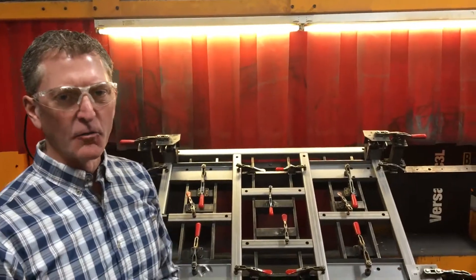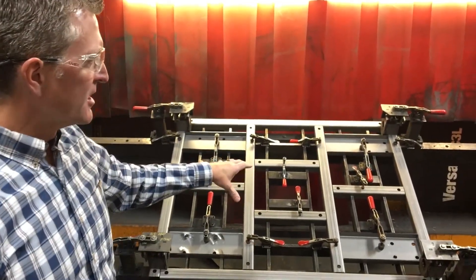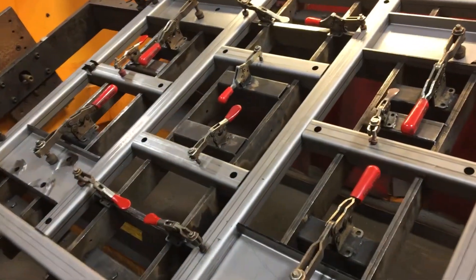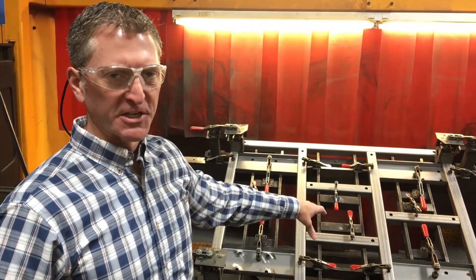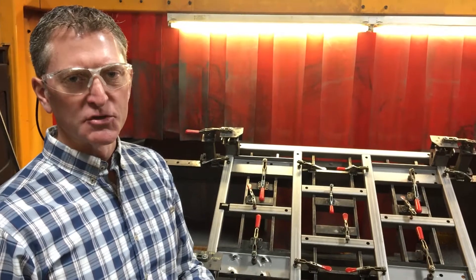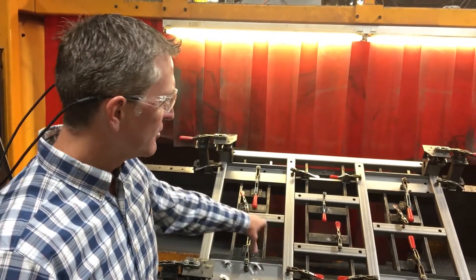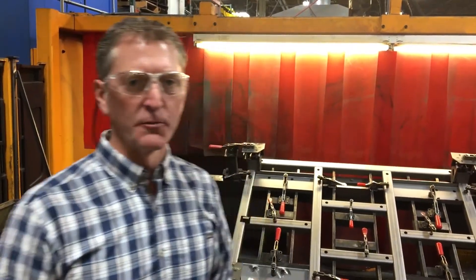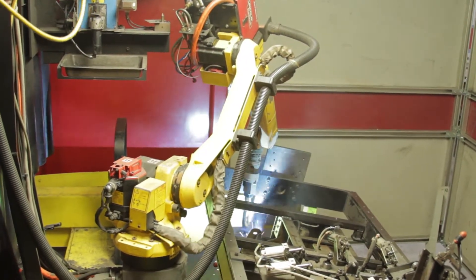Here we are at another welding cell that we have here at Dalson Industries. This particular cell is also capable of loading on one side and welding on the other side concurrently. We have an 18-part weldment in this particular fixture and we're using an intermediate range fixture for this. We're deploying accurate fixturing with manual clamps, but we can take this to another level with pneumatics if needed to help with production.